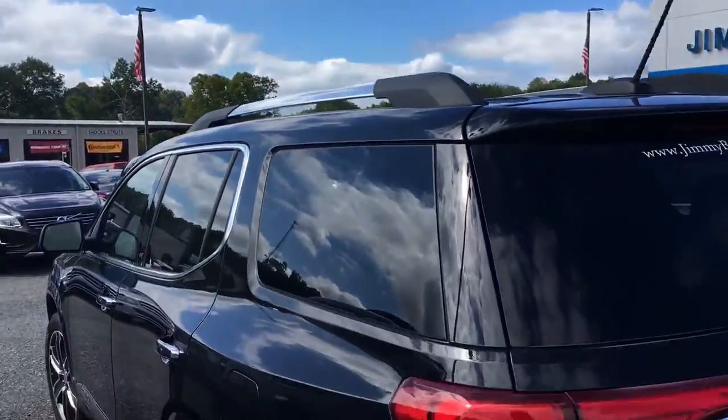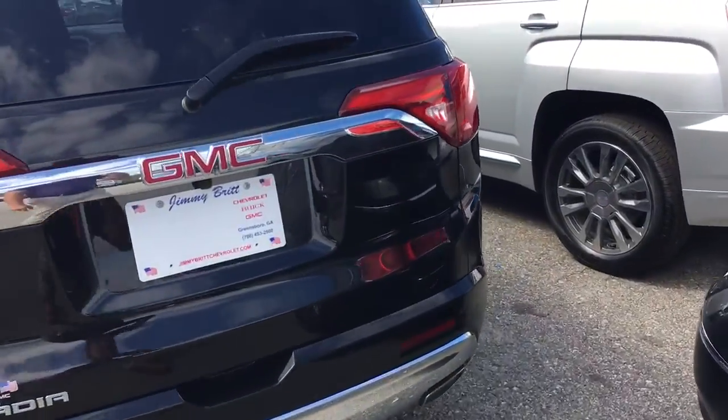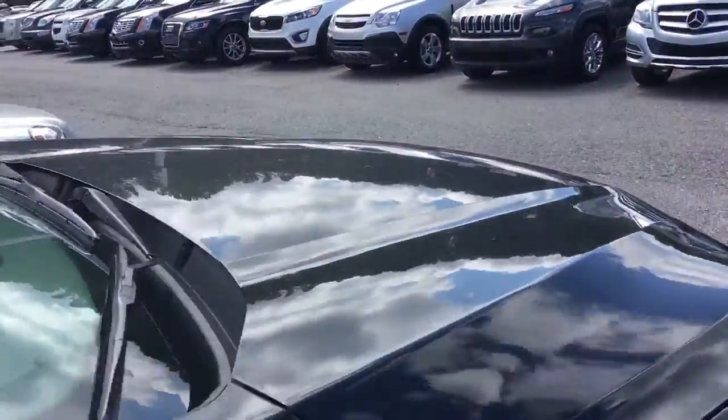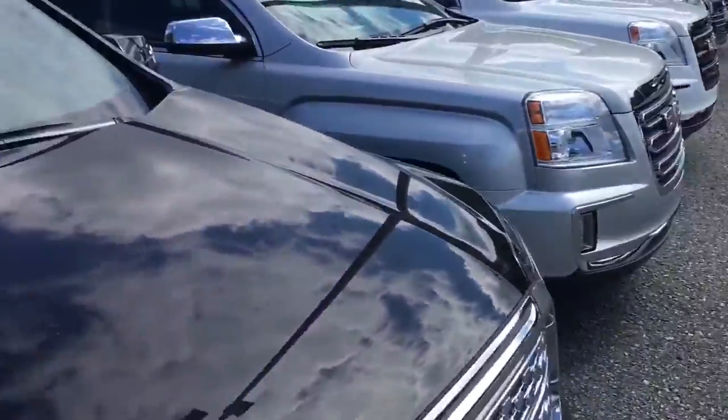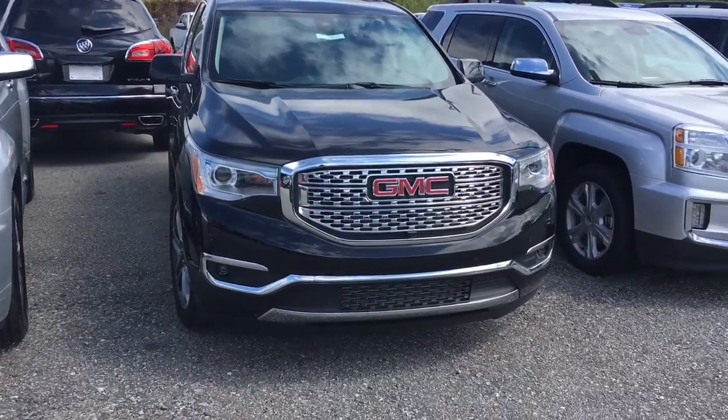The new body style looks very good, very sleek. Could be yours today. Don't miss out on any of these great deals we've got going on. Give me a call at 706-453-2500. Once again this is Brandon Welch at Jimmy Britt Chevrolet.